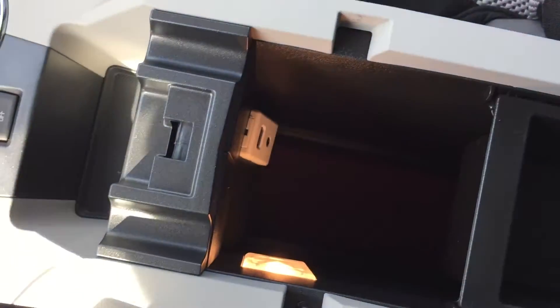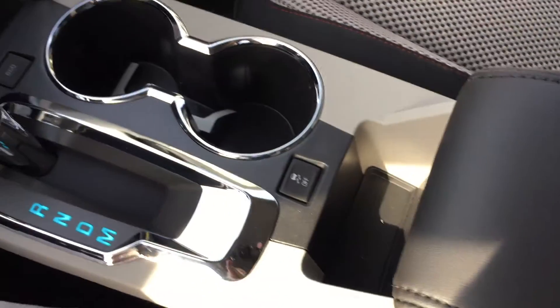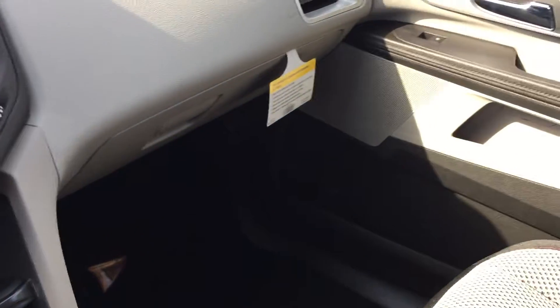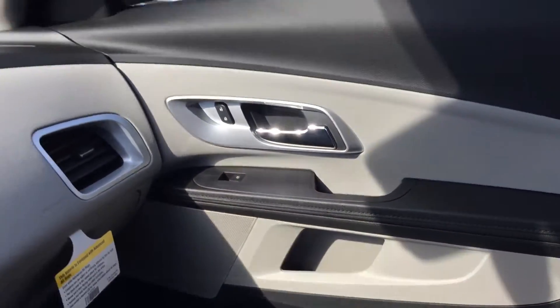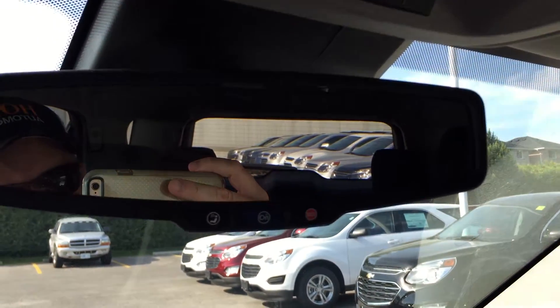Open up the armrest and look at that — you have auxiliary, USB port, and of course lots of storage. Storage in the glove box as well, and passenger side door storage. Up top, you have your overhead lighting and your OnStar buttons right on the rear view mirror.